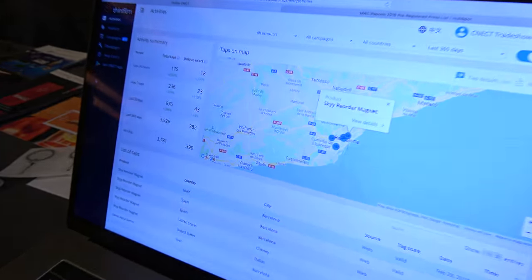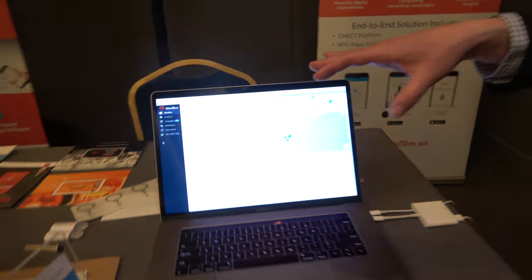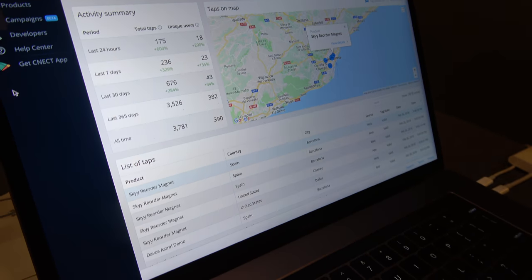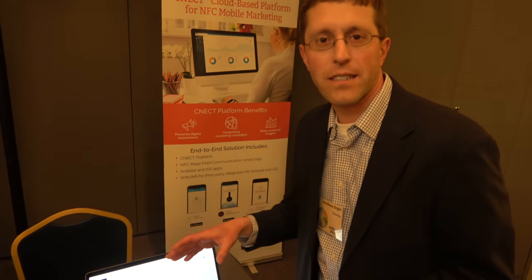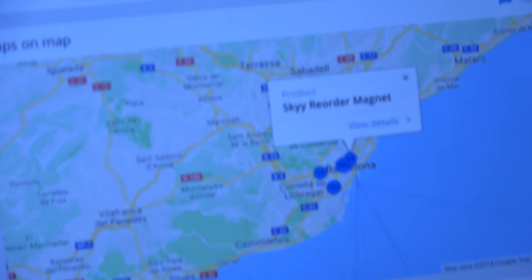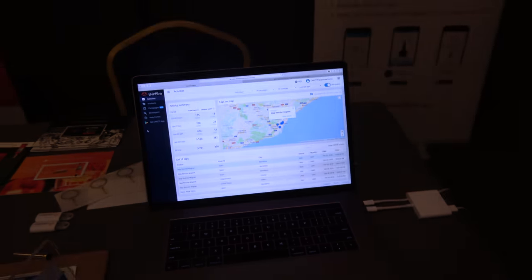When you think about driving value from the Internet of Things, there are a lot of different ways you can do it. In this case, we're driving commerce specifically — the purchase of particular products. That's what makes it such a powerful commercial value proposition for our customers. This is our Connect platform — our cloud multi-tenant software system. It allows our customers to understand where people are using the product and how frequently products are being interacted with. Customers get the NFC tags and the software included when they buy a ThinFilm NFC solution.